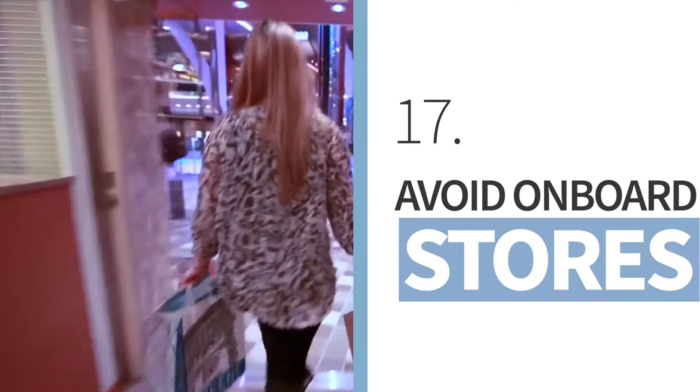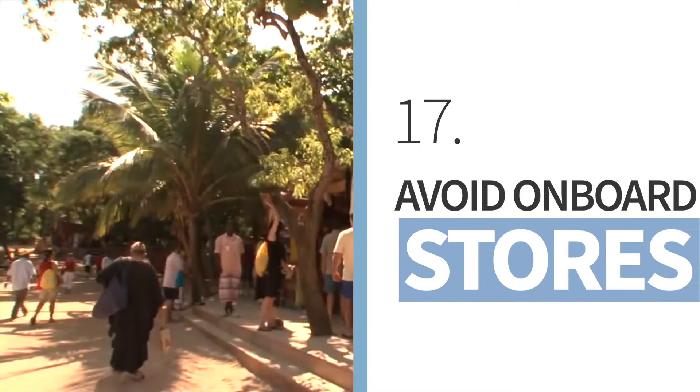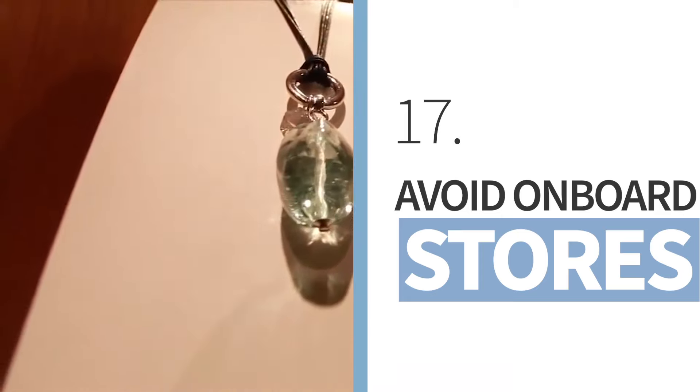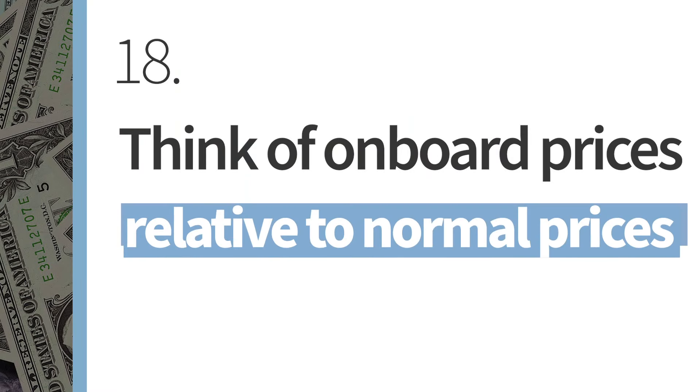Onboard stores and art auctions are rip-offs, plain and simple. If you want souvenirs, buy them at destinations outside the port complex from locals. And in general, think of onboard prices relative to prices back home — would you really pay $40 to $60 per person for a meal out, or $15 for a simple cocktail? Just because you are on vacation doesn't mean you have to pay extra for things you can do back home as well.